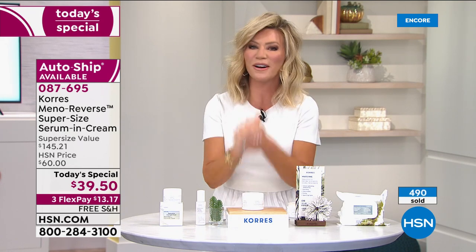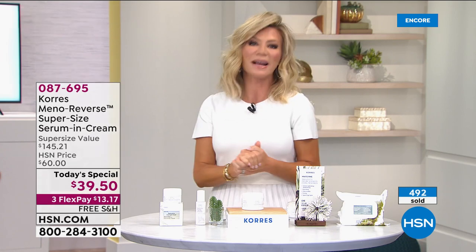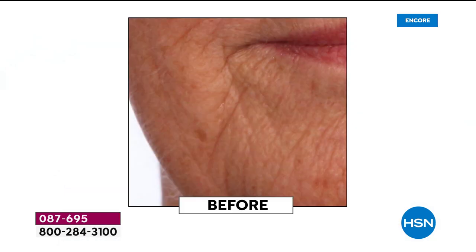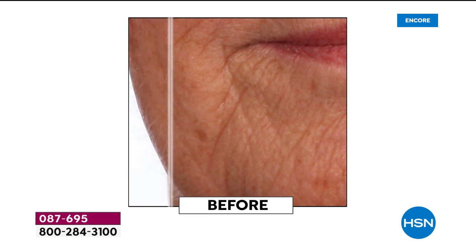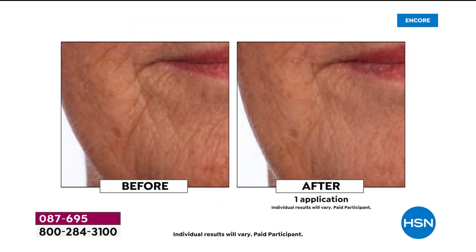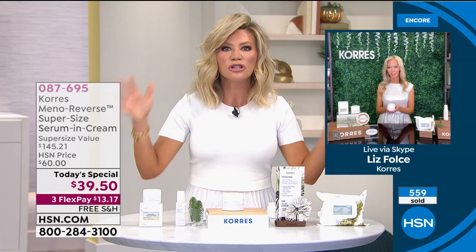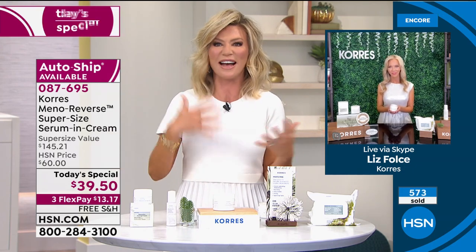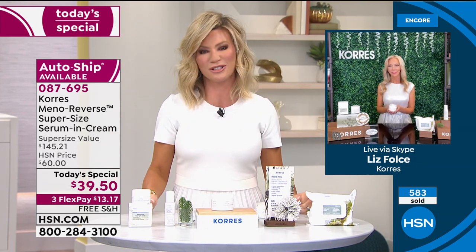I want to introduce our very special guest — she's the Vice President of Education for Korez: Liz Foals. I've never seen Liz more excited about a product, because this is the only skincare line addressing the biological changes our skin goes through as we enter, are in, or have completed menopause. We look at our skin and say, 'I've aged so fast' — and this is the first brand to address it.